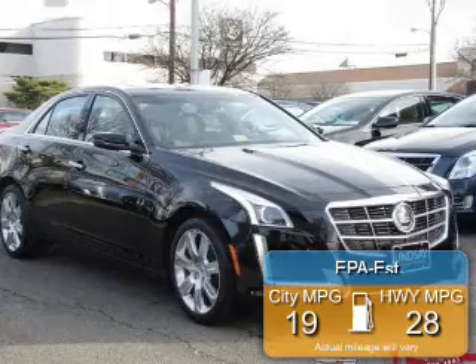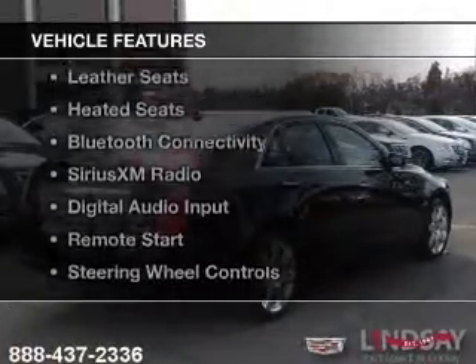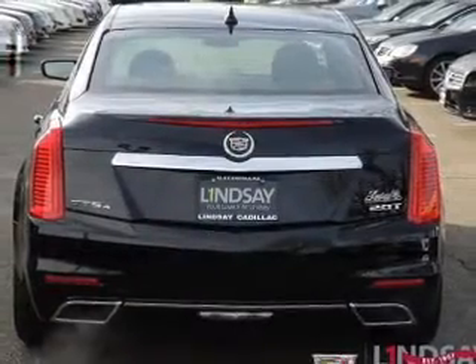Great fuel efficiency saves you money by requiring fewer trips to the gas station. The features include a turbocharger, a panoramic sunroof, heated steering wheel, leather seats, and heated seats.